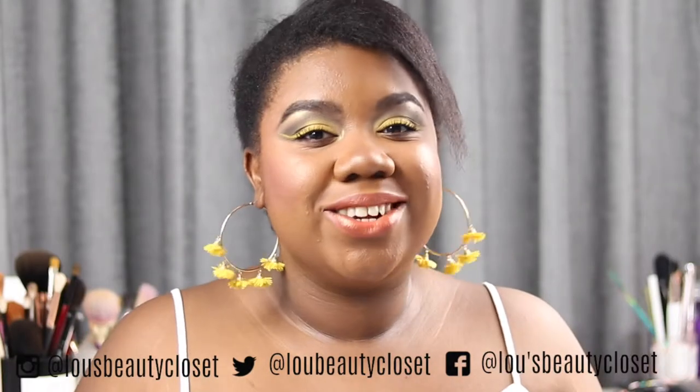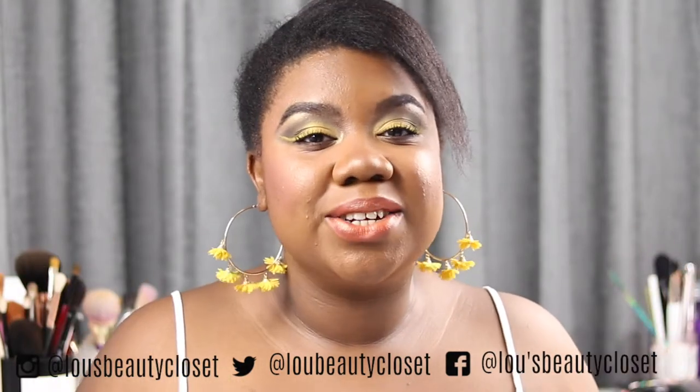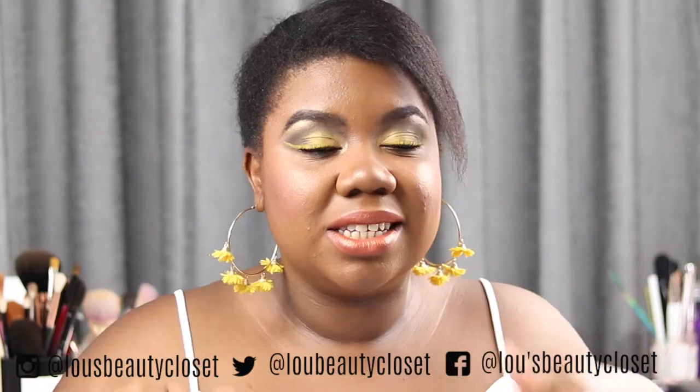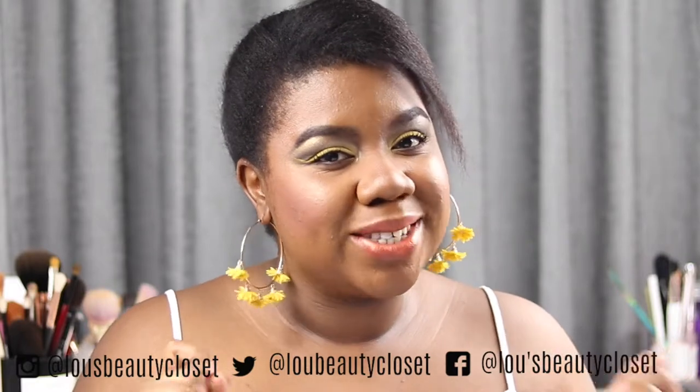Hi guys, welcome back to this beauty closet. If this is your first time here, hi, I'm Lou. I post weekly beauty videos, so if that sounds like something you'd be interested in, consider hitting that subscribe button down below. And if you're already subscribed, ring that bell so you don't miss out on any videos.